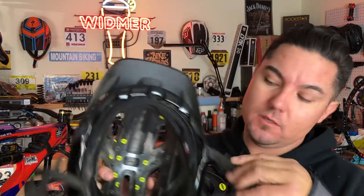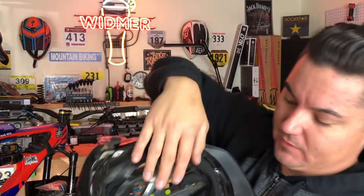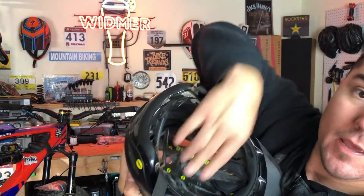That extra $50 is well worth it. As you can see, the old one no longer moves and this new one does. What MIPS did is it did its job - it took the brunt of the force, and now basically this helmet is garbage, it's trash.